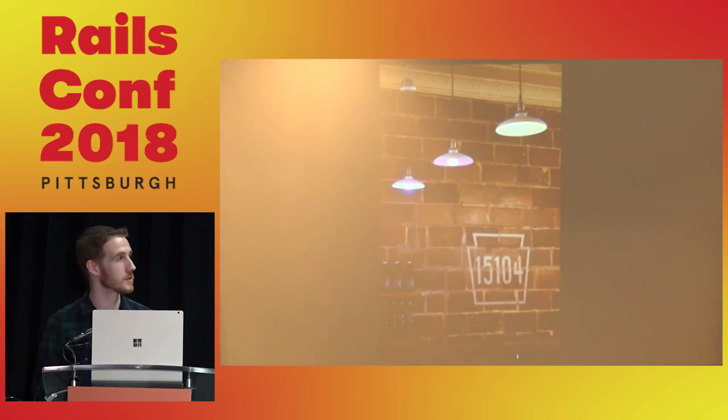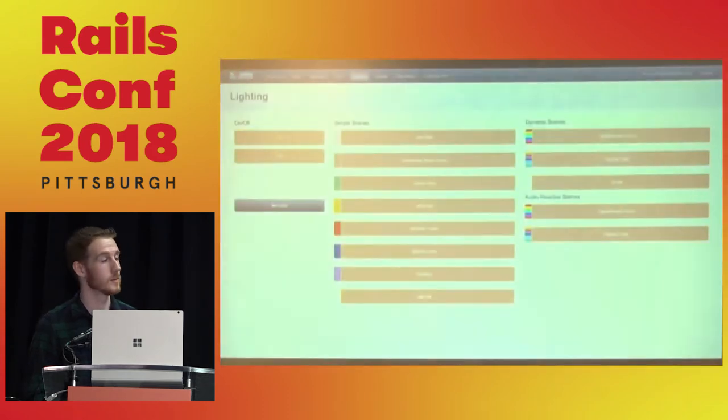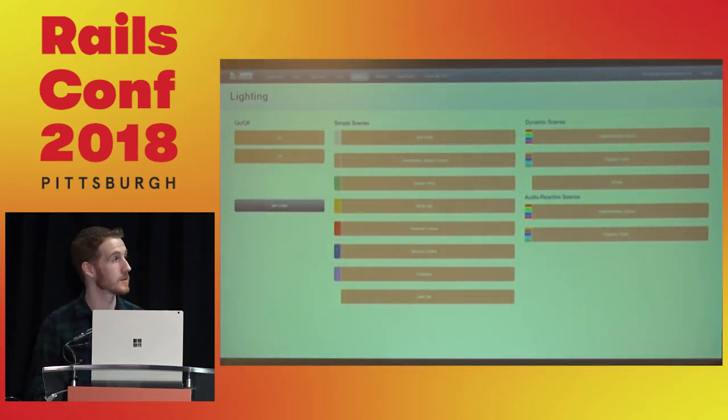The Hue lights were an interesting toy we picked up and quickly realized had some problems. While they're great for turning on and off with your phone and changing colors, with all the different mobile devices among bar staff we couldn't sync all the profiles. So we made a custom Active Admin view running on a laptop in the brewery, where audio-reactive scenes took input through the laptop's microphone and pulsed the lights accordingly.